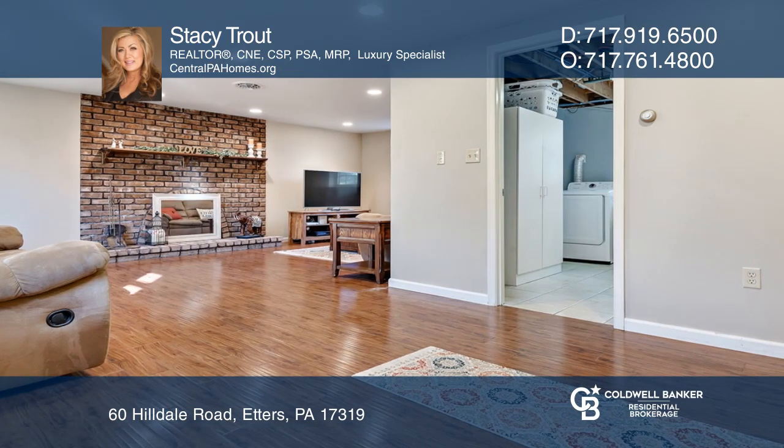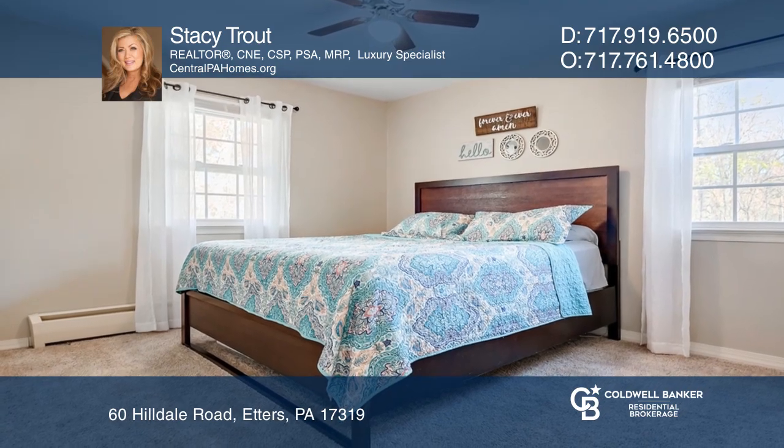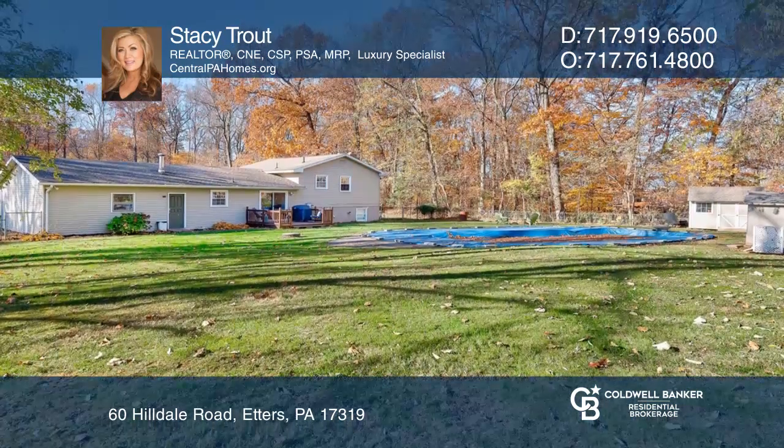The hardwood floors, laminate floors, and carpet have been recently updated. The backyard is fenced for privacy and offers wooded views.